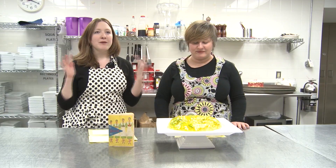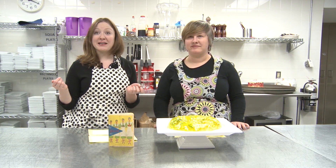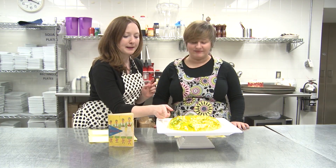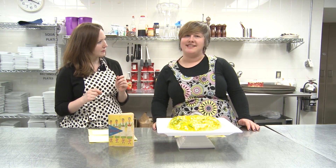Hot water brings powdered gelatin back to its liquid state, and then when it cools, it forms a semi-solid colloid — and that is what gives Jello its signature jiggle.